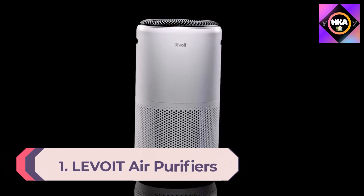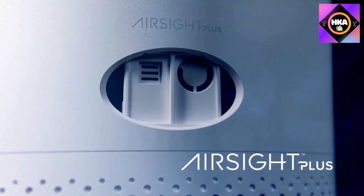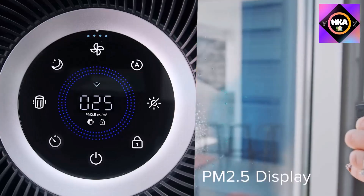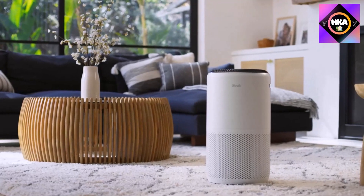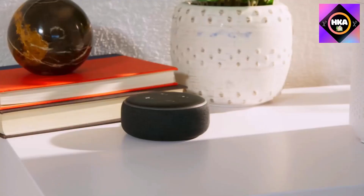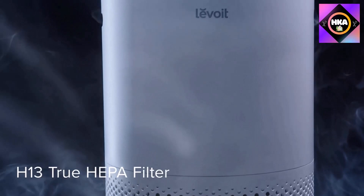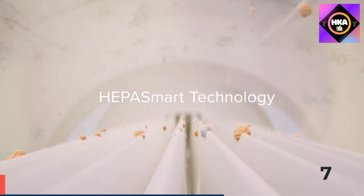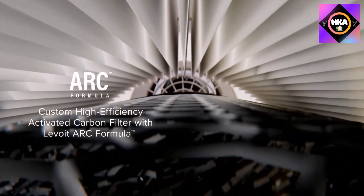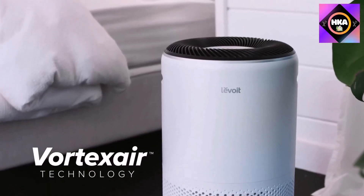Number 1: Levoit air purifier for home large room — smart Wi-Fi with PM2.5 monitor, H13 true HEPA filter, removing up to 99.97% of particles including pet allergens, smoke, and dust, with auto mode and Alexa control. Between its overall efficiency, quiet operation, feature-packed design, and smart home compatibility, it is the top pick among all air purifiers tested. Its three-stage filtration system includes a pre-filter for larger debris, and the H13 HEPA filter targets 99.9% of bacteria and viruses while filtering particles as small as 0.3 microns.